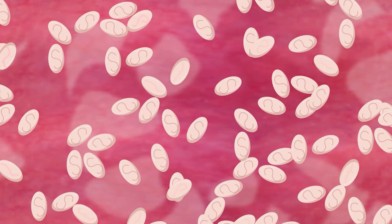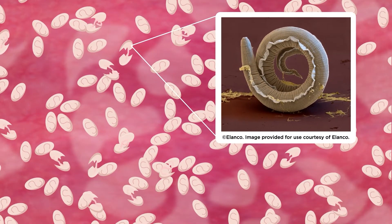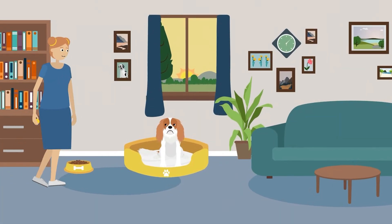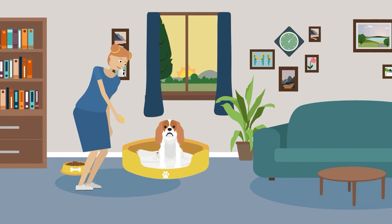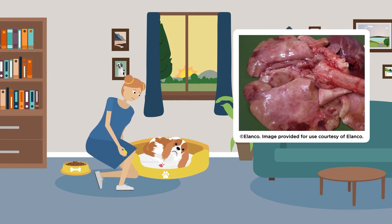A few weeks later, the newly hatched larvae burst into his lungs. A pet with little energy, a hacking cough, and unusual bleeding are all potential signs of this kind of dog lungworm.